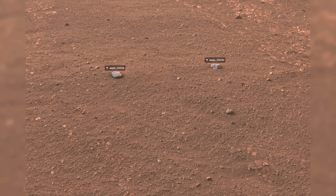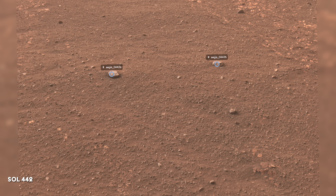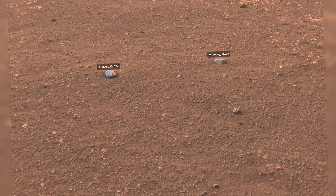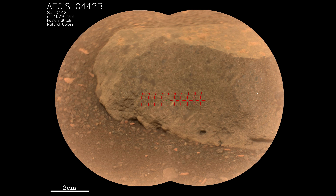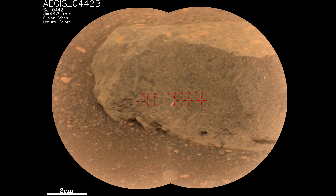The rover has made significant progress through Hawksbill Gap, covering nearly 400 meters or a quarter mile in a week. For the first time, the rover selected and analyzed two rock targets on its own, thanks to its autonomous software. Going forward, the team at NASA plans to utilize this software more frequently, ensuring the rover doesn't miss anything interesting along its path.